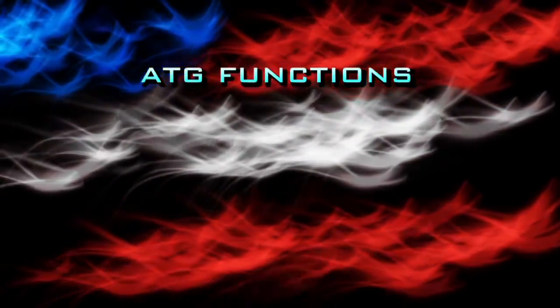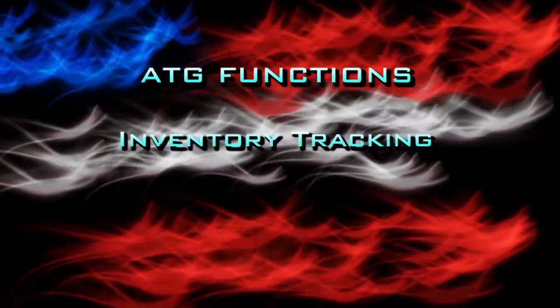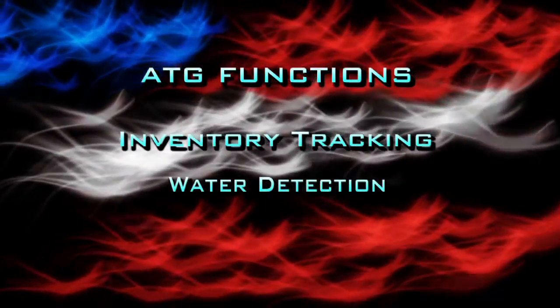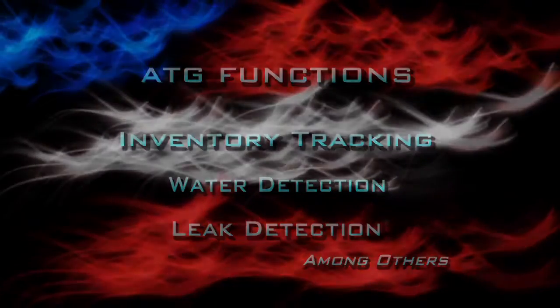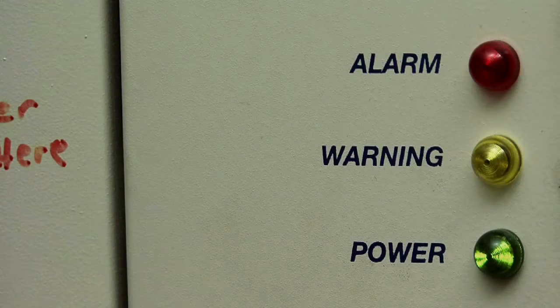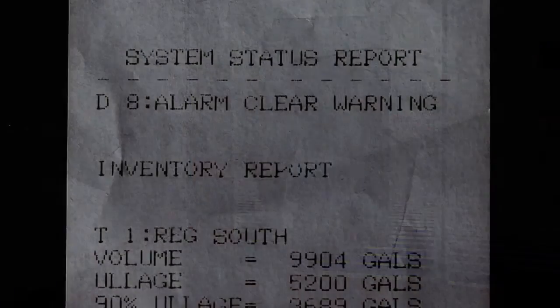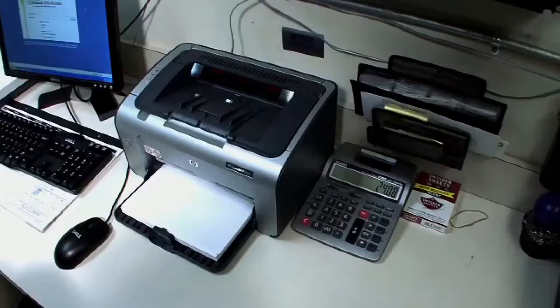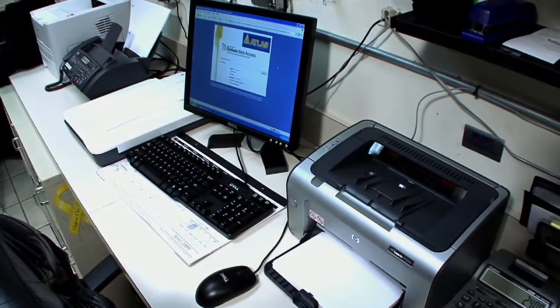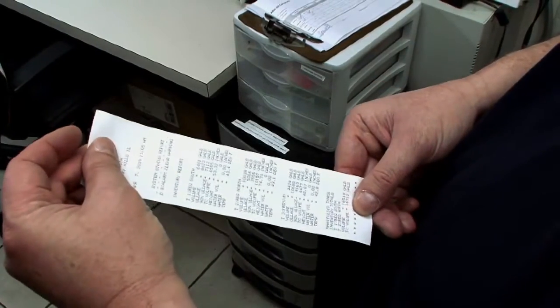ATGs provide many monitoring options and features for the UST owner or operator. These include everything from simple inventory control, monitoring for the presence of liquids in containment sumps, and periodic leak detection testing of tanks and piping. These systems provide alarm and warning messages whenever abnormal operating conditions exist, and can provide the owner or operator with numerous reports that can be printed from the front panel printer or downloaded to a computer. This information can alert owners, operators, and regulatory inspectors of the need for closer inspection of the tank system to determine the existence of possible leaks.